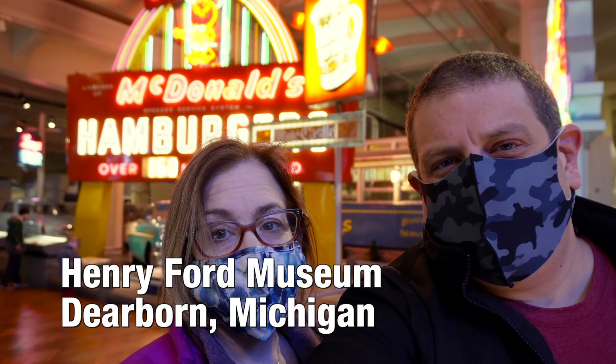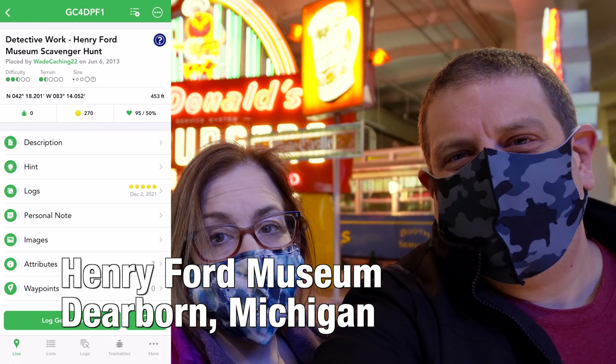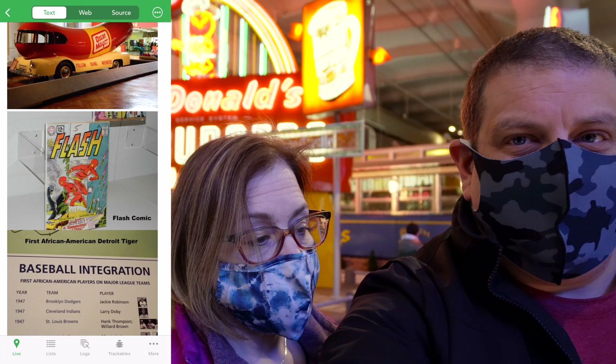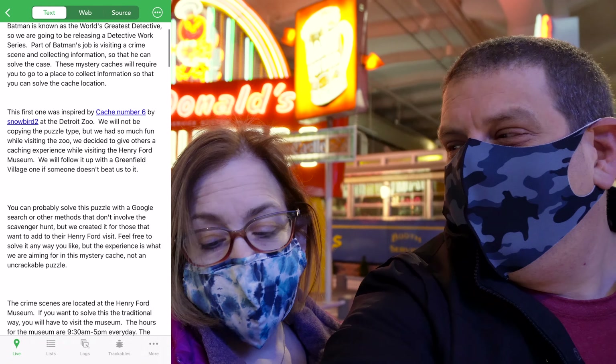Welcome to Dearborn, Michigan and the Henry Ford Museum. I'm Daryl and I'm Renee, and today we're actually going to be trying a geocache. This is a little bit different type of puzzle cache than we normally see because we've got pictures that we have to find. They're pretty cool.